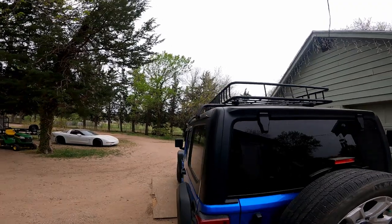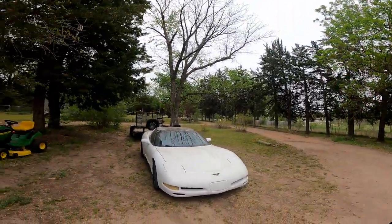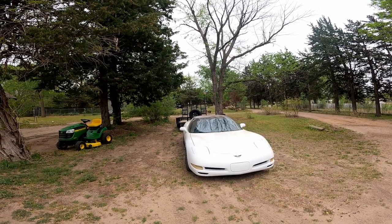Good morning guys, welcome back to the R2Vet YouTube channel. My name is Trevor and today we're here in Kansas — it's snowing, it's like rain but it's snow, in April. Oh Kansas, gotta love it. It is beautiful out here, it's pretty chilly, but today we've got something pretty neat going on. Let's roll that intro.